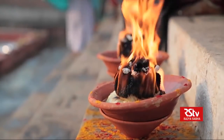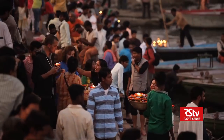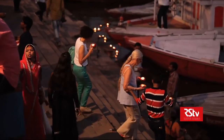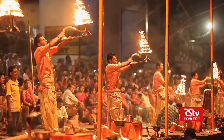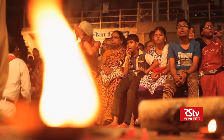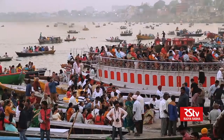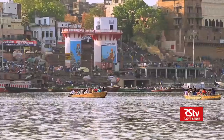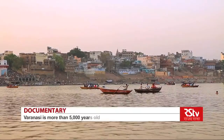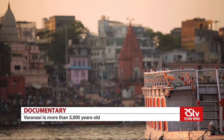Mark Twain, the American author, famously said about this city: 'Banaras is older than history, older than tradition, older even than legend, and looks twice as old as all of them put together.' So what were the beginnings of this ageless city? Myth has it that the city was built 5,000 years ago. But what evidence do we have?